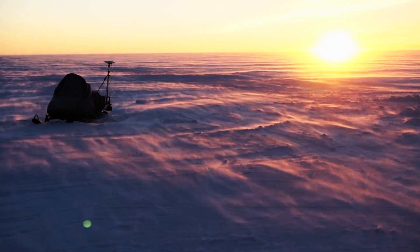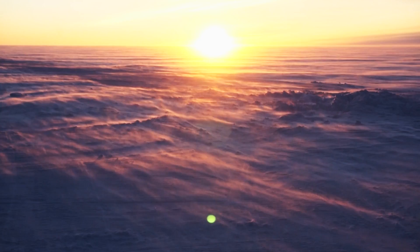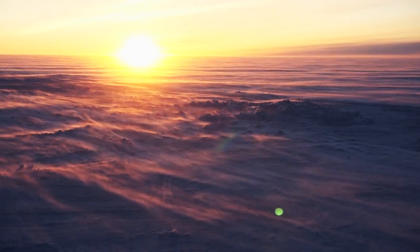We know that with climate change the Arctic is warming about twice as fast as the rest of the world, and our big concern is sea level rise. How fast is Greenland melting and therefore how fast are the oceans rising? Our project was focused on the last 40 to 50 years where human-caused climate change has really accelerated the rapid melting of the snow at the surface.